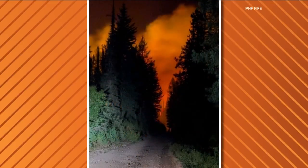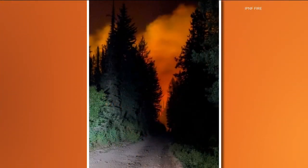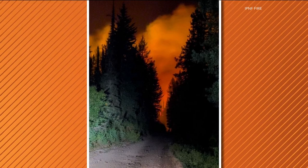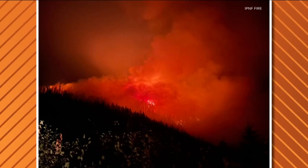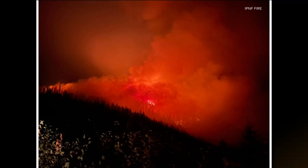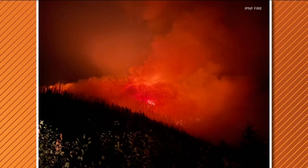The fire is 0% contained, meaning they really don't have any fire line around it. Level one evacuations have been issued by Bonner County Emergency Management. The fire is about two miles from the nearest home, and fire crews have requested additional resources to fight this thing.